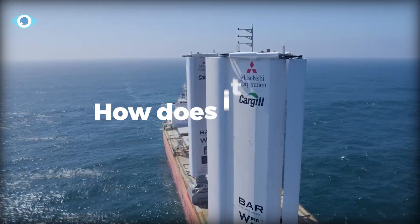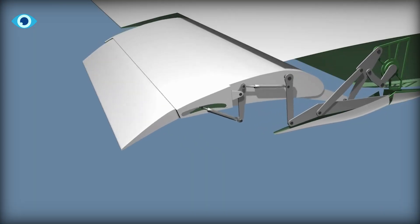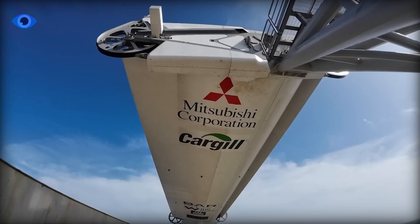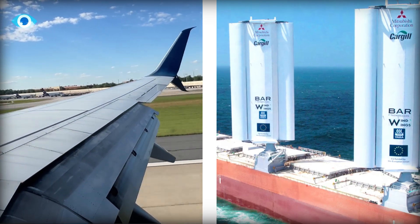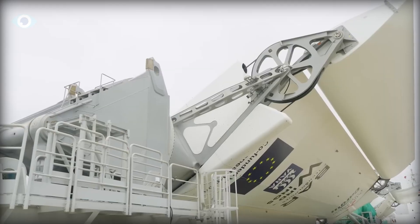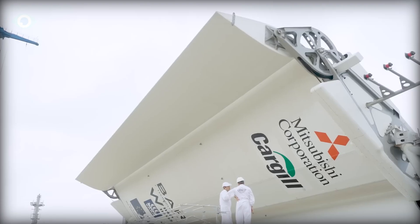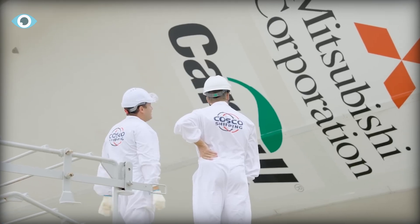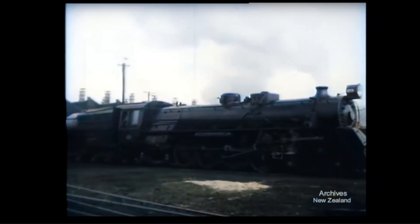So how does it work? If you've ever seen an airplane land and noticed the flaps on the wings moving, you already have a basic idea. Simon Schofield, the chief technology officer at Bar Technologies — the brains behind Wind Wings — explains it like this: just like how an airplane adjusts its wing flaps to control its speed and direction, these sails can automatically adjust to catch the optimal amount of wind. They even control the camber, which is just a fancy word for the shape of the sail, to maximize energy harvest. And just like that, the ship is powered by the very thing our ancestors relied on before steam and diesel engines took over.